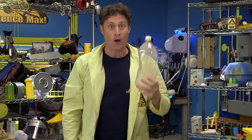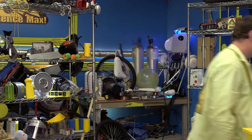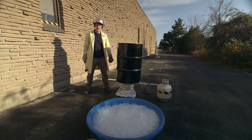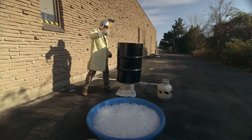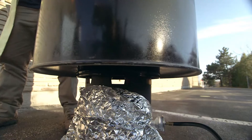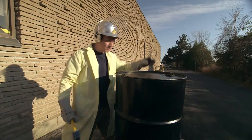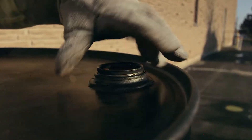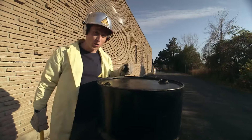Even more amazing when we max it out. This is a steel drum. What we've done is put some water in it and heat it up to boiling, so there's nothing but hot air inside the drum. This is an airtight cap, which we use to seal the drum. And now we cool the drum off.